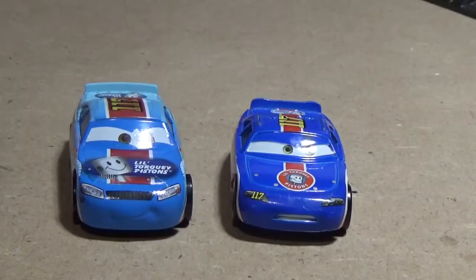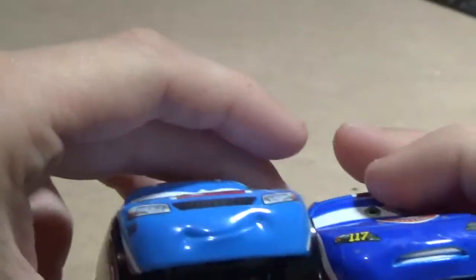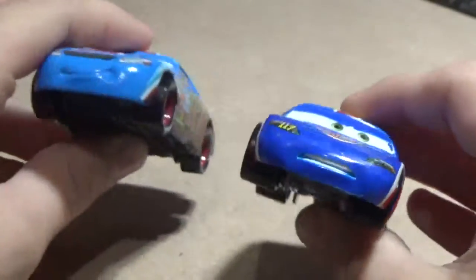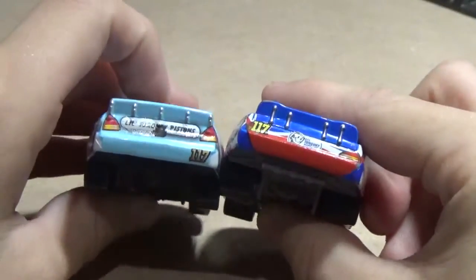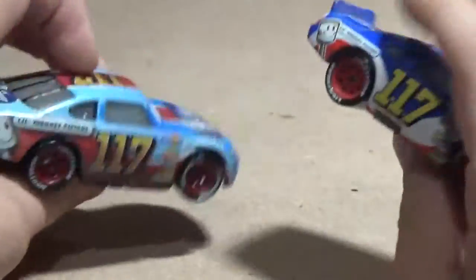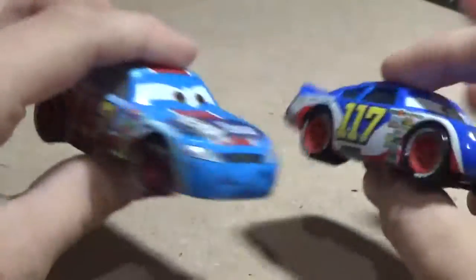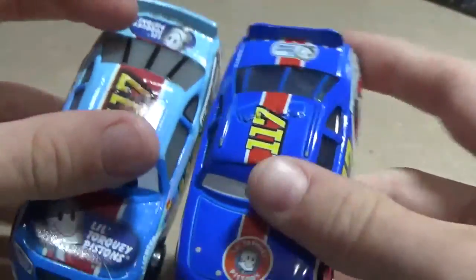Looking at the Cars 1 version, you can see Ralph's expression is a lot angrier, and he's got his number on the headlight instead of under it. He's also a much darker blue. Going along the sides, you can see the designs have pretty much not changed — they're all pretty much the same. Just the color of blue is different, and it's a lot more detailed on that one with more stripes and stuff, but they're very similar in detailing overall.